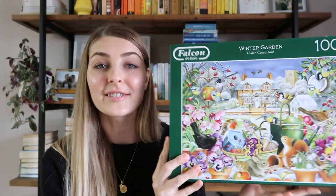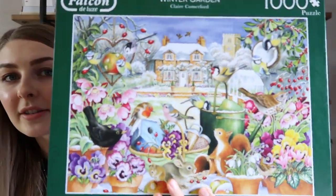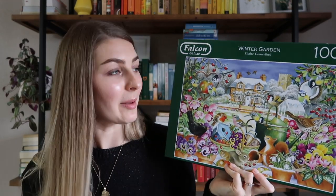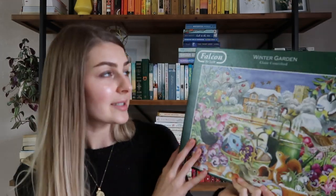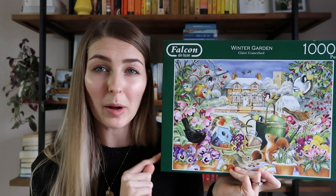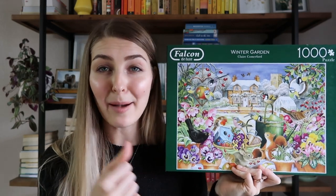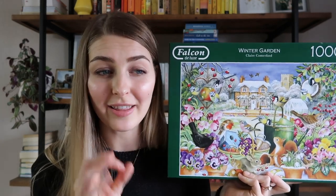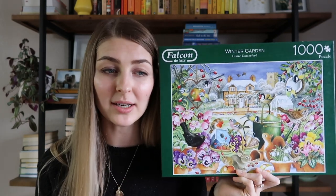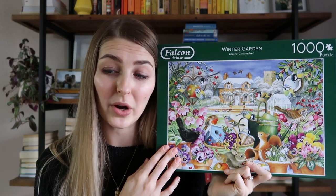Next up I have this thousand-piece puzzle of a lovely bird and squirrel winter scene — very, very cute. I did this last winter with my mom and it was a lot of fun. I'd never heard of this brand before, Falcon Deluxe, but deluxe is the right word. These were probably the highest quality puzzle pieces I have ever felt. They snapped amazingly into each other and only fit into their corresponding spot. I've never seen this brand in any stores but would definitely buy more from them.